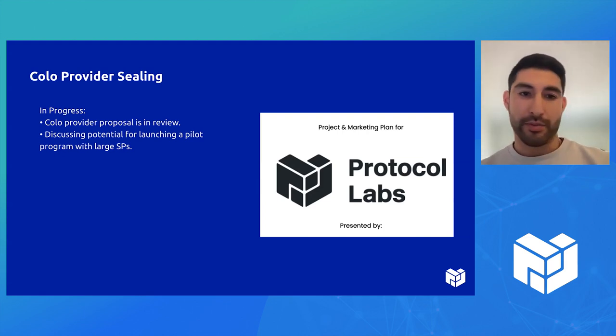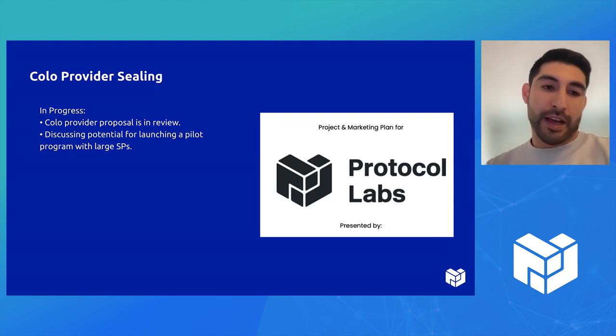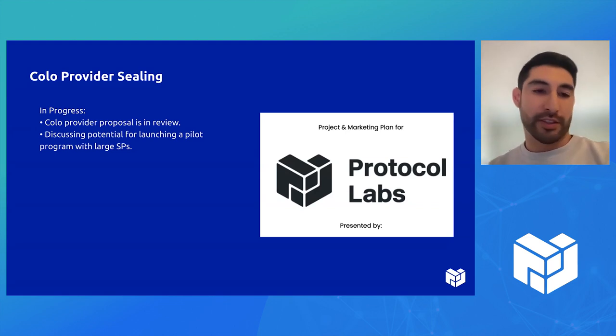We're heading to South by Southwest at the beginning of next week for a couple of storage provider meetups, and it's possible that sealing as a service will be one of the topics.